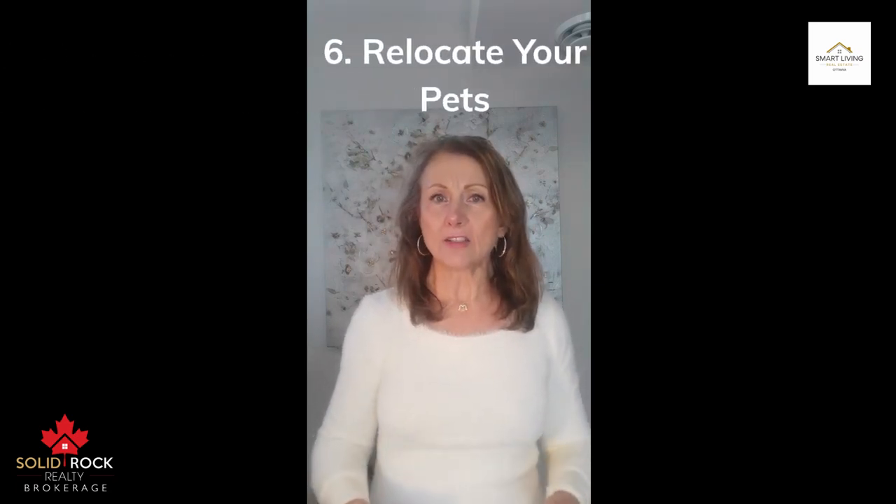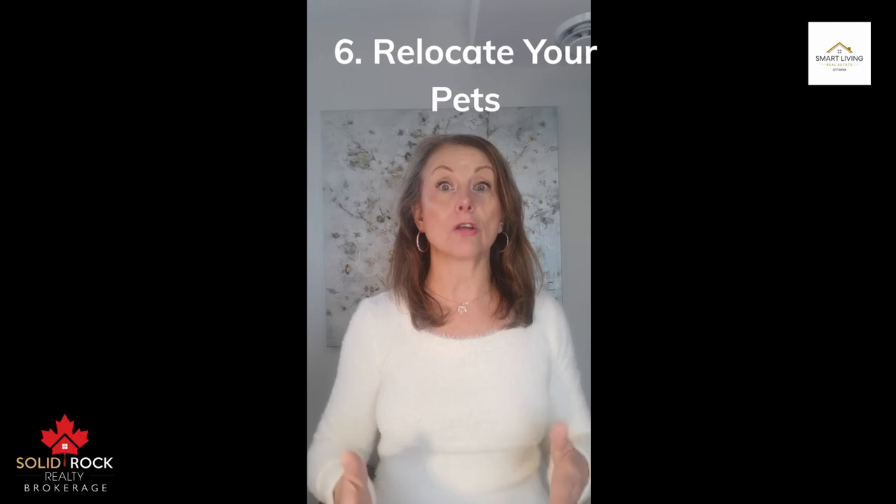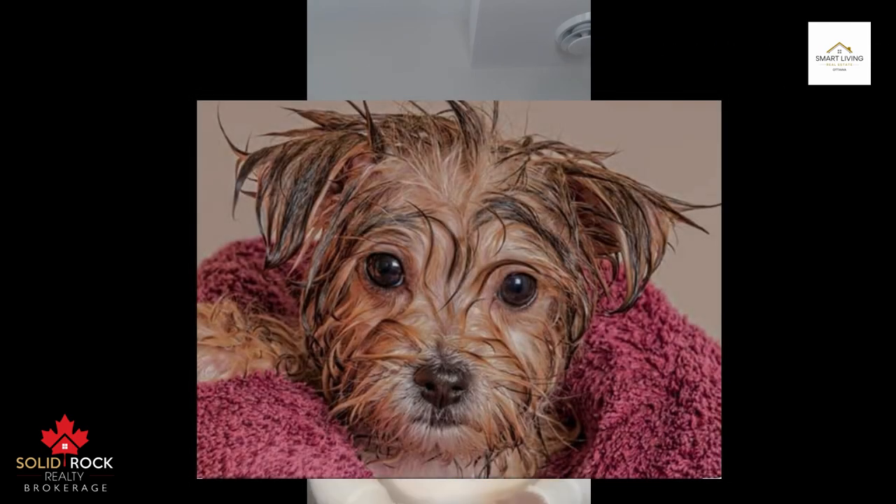Number six: relocate your pets and their stuff. Telltale pet signs put some buyers on high alert. Pets leave behind hair, odors and allergy-inducing dander that some homebuyers cannot tolerate. Pack up your pets, their food and their items and temporarily relocate them on open house day.